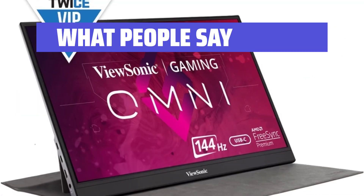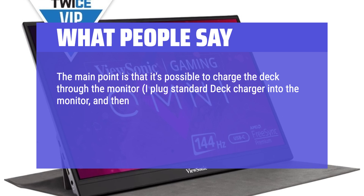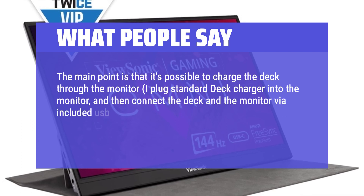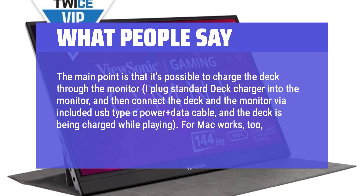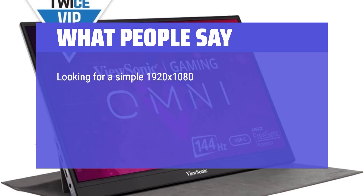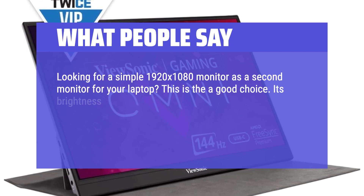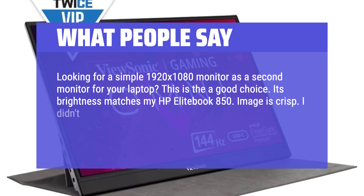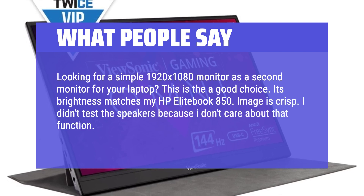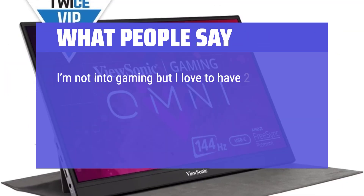What people say: The main point is that it's possible to charge the Steam Deck through the monitor. I plug the standard deck charger into the monitor, then connect the deck and the monitor via the included USB Type-C power plus data cable, and the deck is being charged while playing. For Mac it works too, just plug and play. Looking for a simple 1920x1080 monitor as a second monitor for your laptop — this is a good choice. Its brightness matches my HP EliteBook 850. Image is crisp. The colors look good. I'm not into gaming, but I love to have two screens for work.